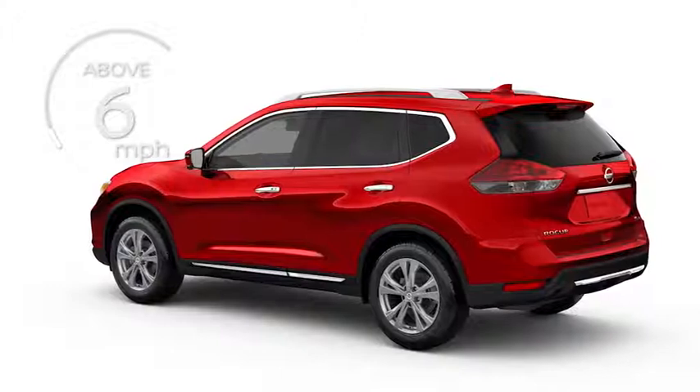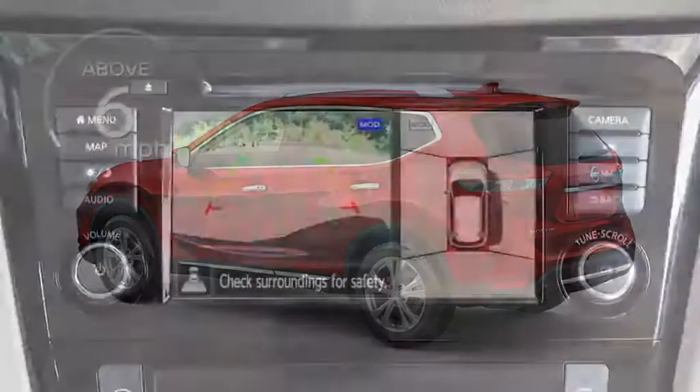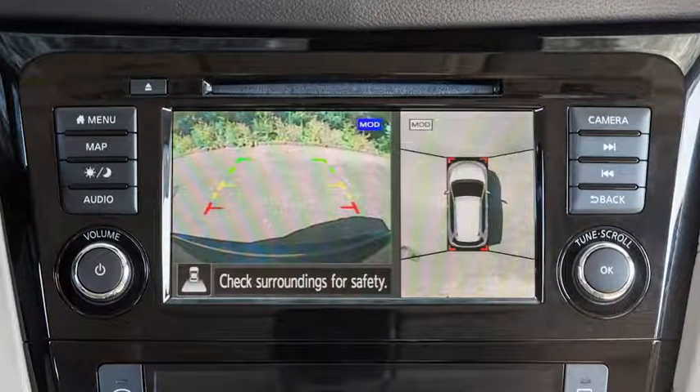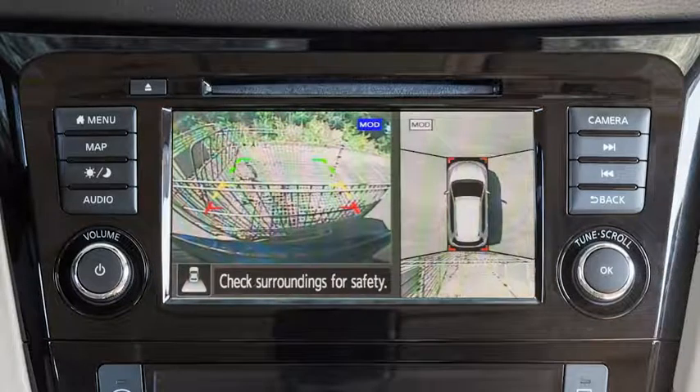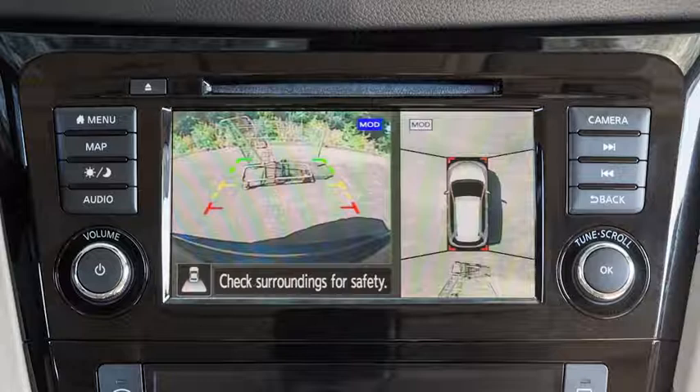The camera display will not be shown when the vehicle's speed is above approximately 6 mph. The front and rear views display the approximate distance between an object and your vehicle with colored lines. The red line designates an object is approximately 1.5 feet away. The yellow line designates an object is approximately 3 feet away. The first green line designates an object is approximately 7 feet away.